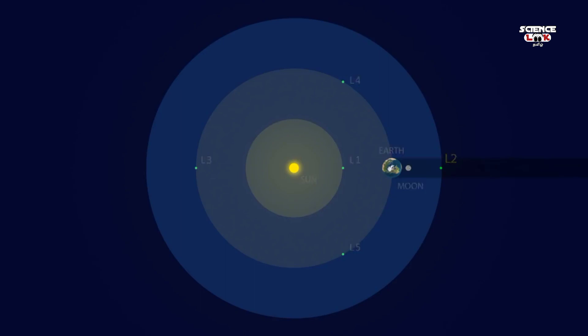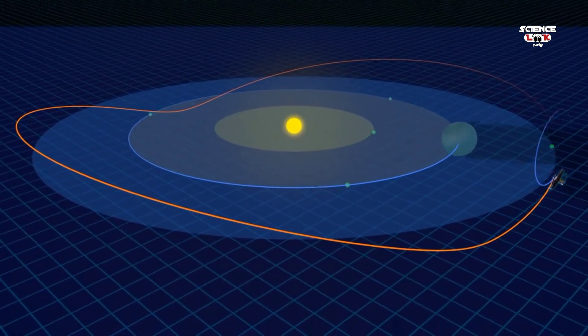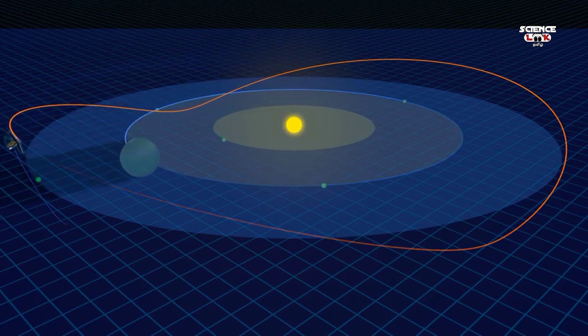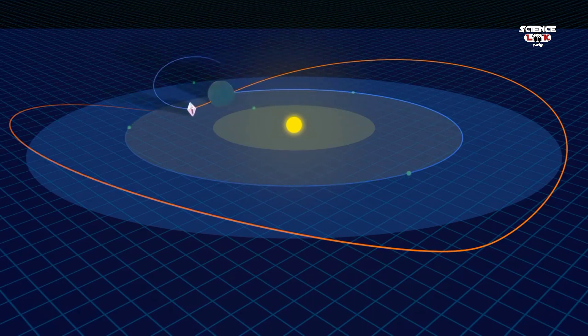The Sun-Earth L2 point is where Webb's orbit around the Sun is synchronized with Earth's. At this point, one million miles from Earth, Webb is free from the thermal influences of the Earth and all eclipses. Additionally, the Sun, Earth, and Moon — the brightest objects in the sky — are hidden by the deployed sunshield, giving Webb a dark, cold, and stable environment to carry out its mission of discovery.